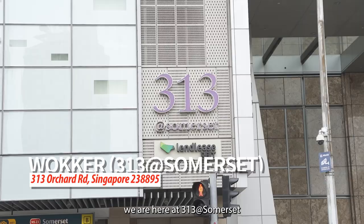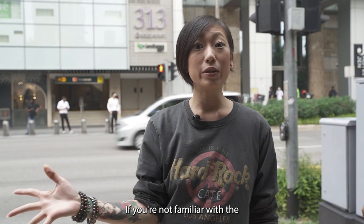Sawadee kaa! I'm Sarah and today we are here at Thyatree at Somerset and we'll be checking out Walker by R.R. Thai restaurant.